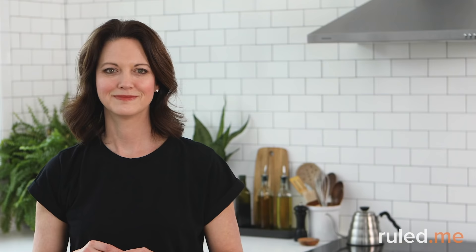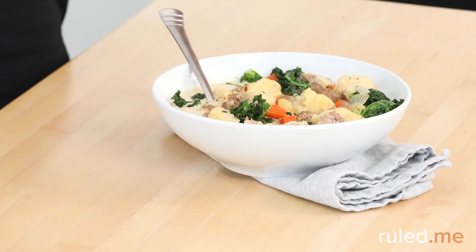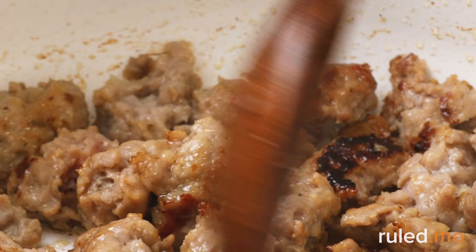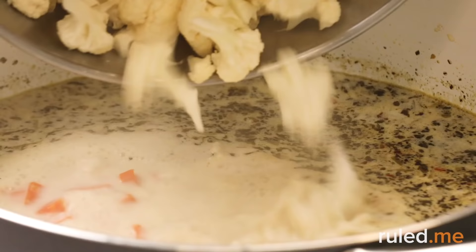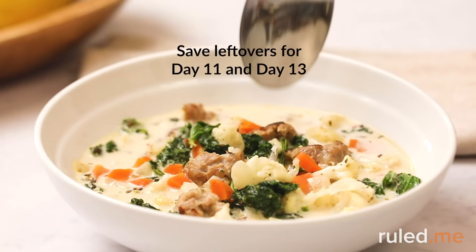At dinner we have not one but two dishes to enjoy: sausage and kale soup for an entrée, and velvety keto mocha mousse for dessert. The soup is inspired by Italian flavors and is packed with kale, cauliflower, Italian sausage, and a bit of carrot for flavor. If you don't like spicy foods, you can add less or no red pepper flakes, and you can also customize the amount of salt. Like most soups, it improves over a few days — it will be dinner again on Days 11 and 13.